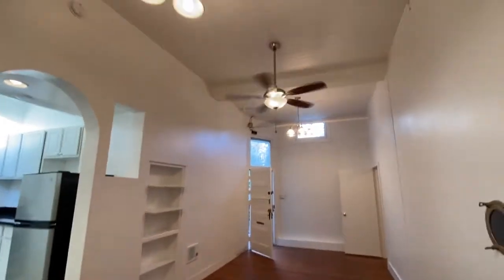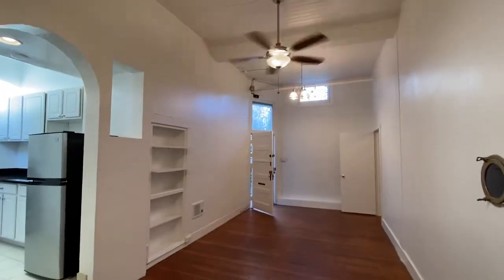There's a ceiling fan, nice tall ceilings, and a built-in bookcase.